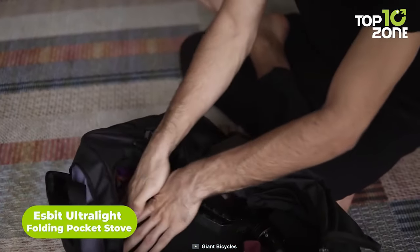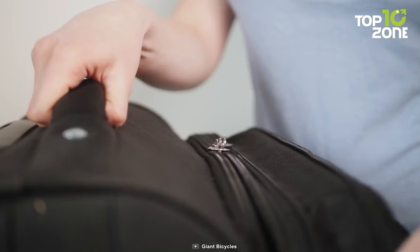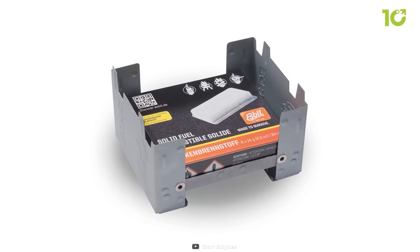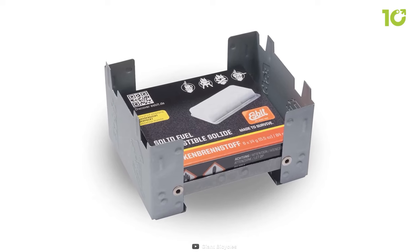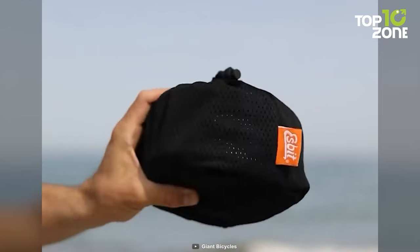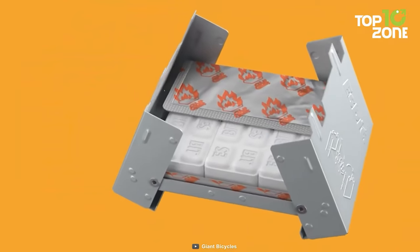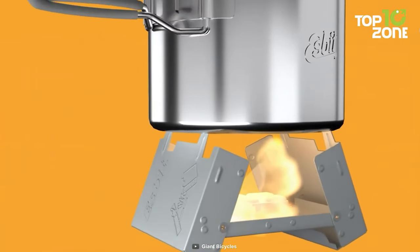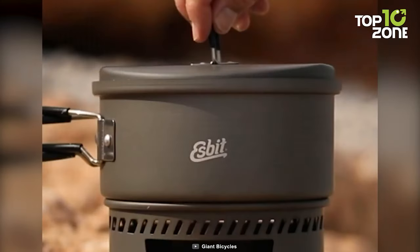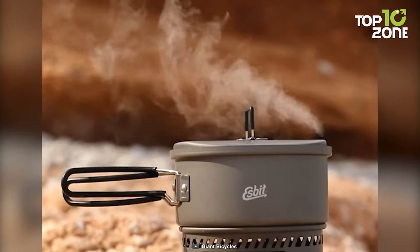One of the challenges of backpacking is finding a way to cook your food without carrying a heavy and bulky stove. But what if you could have a stove that fits in your pocket and weighs almost nothing? That's exactly what the Aspit Ultralight Folding Pocket Stove offers you. This amazing stove is so small and light that you can hold it in the palm of your hand. Just unfold it, insert a fuel tablet, and light it up. You can boil water, heat soup, or cook a simple meal in minutes. The Aspit Ultralight Folding Pocket Stove is the perfect solution for backpackers who want to enjoy a hot meal or drink without sacrificing space or weight.